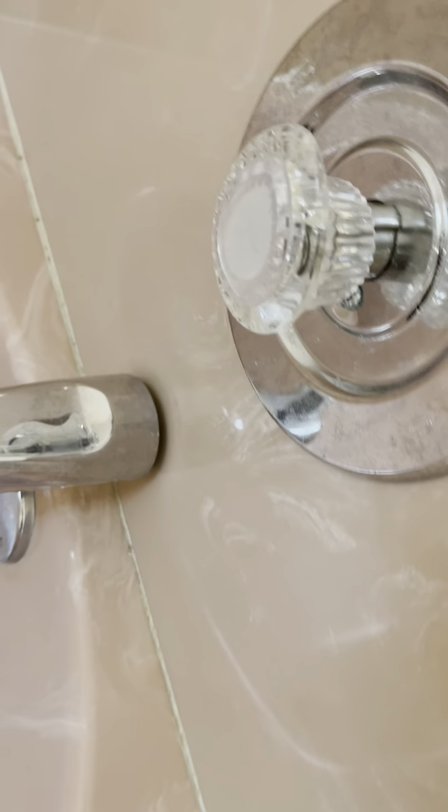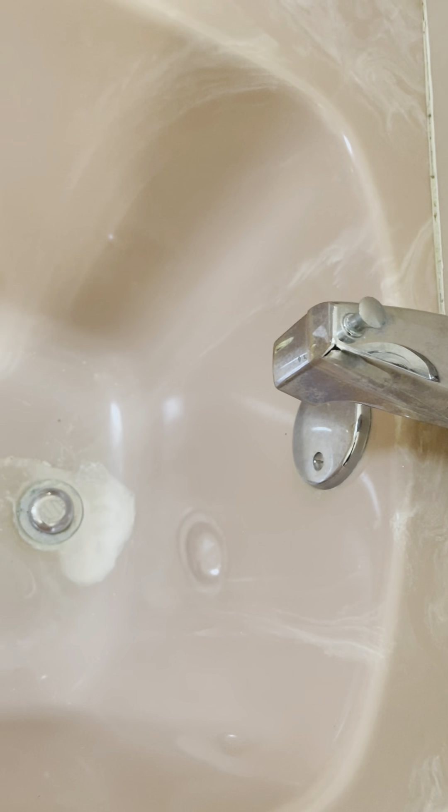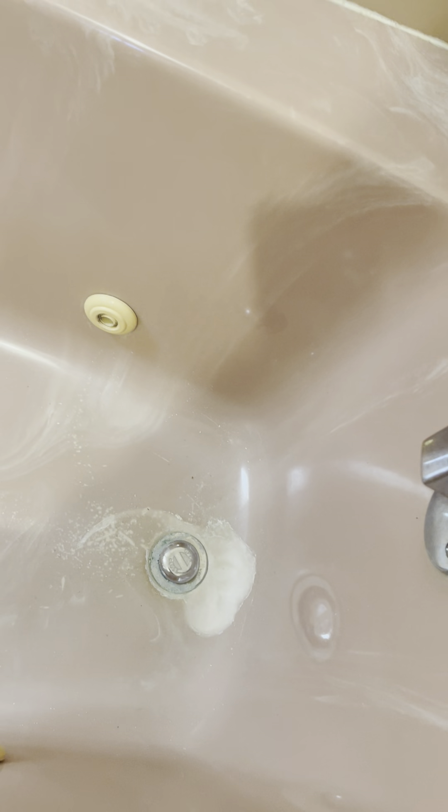There's tile in the tub area. The tub has jets and looks like it's all cultured marble — they've re-caulked it at some point. There's a white area by the drain — not sure if that's part of the marbling. I'm not seeing an access panel to access the jets.